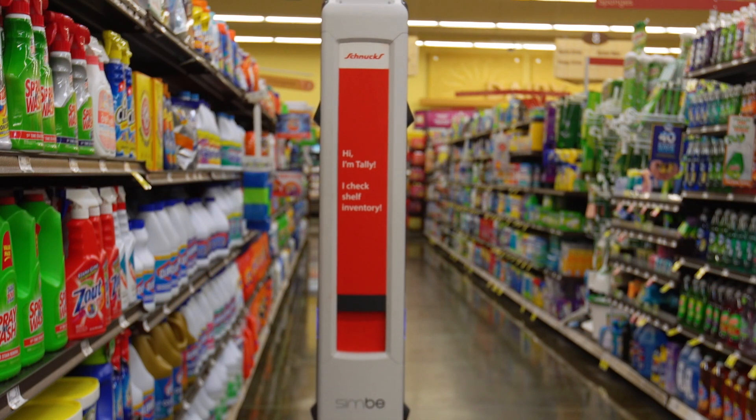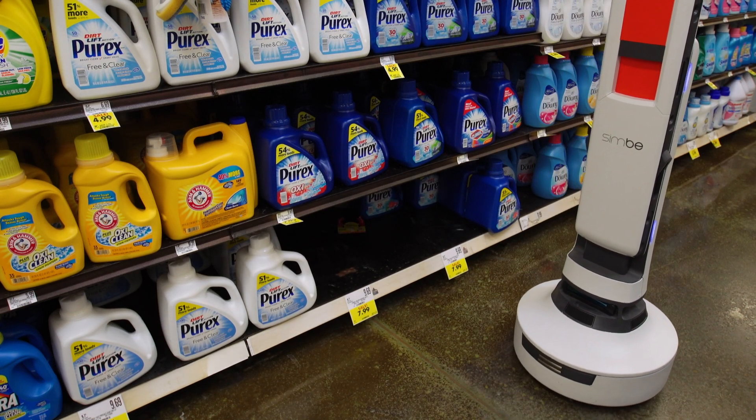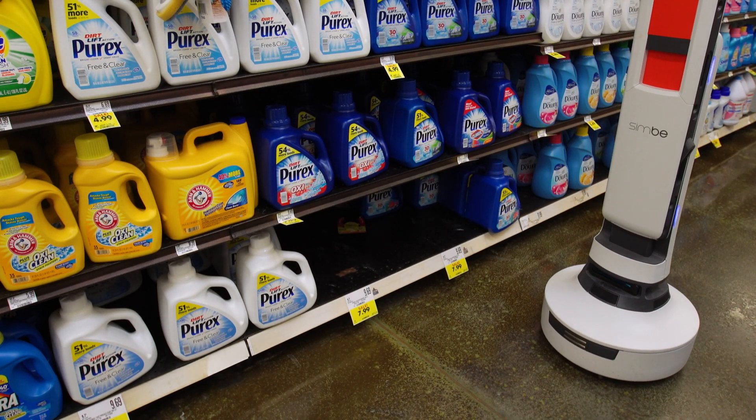And the answer? What we have is a robot called Tally, and Tally is a robot that drives through the stores and helps the stores with their inventory. That's right, robots have come to your local grocery.